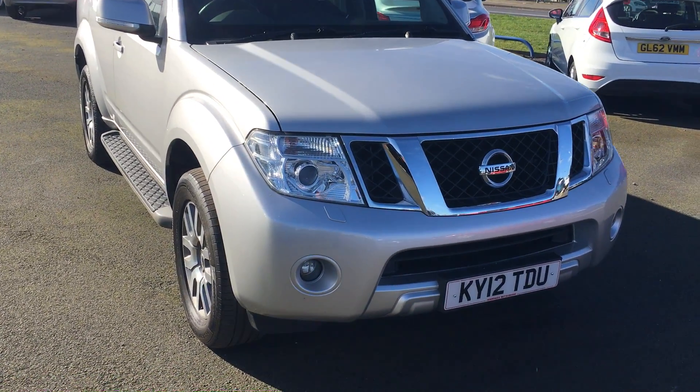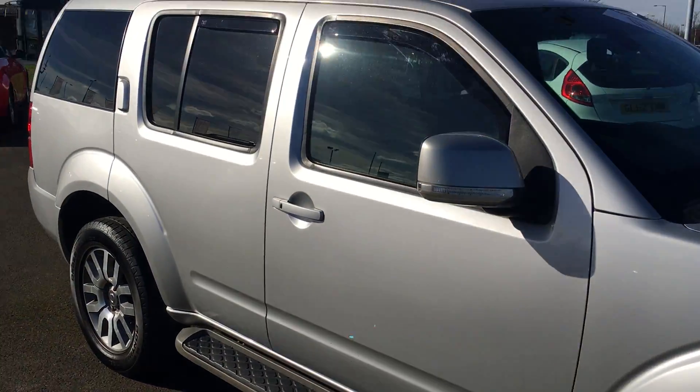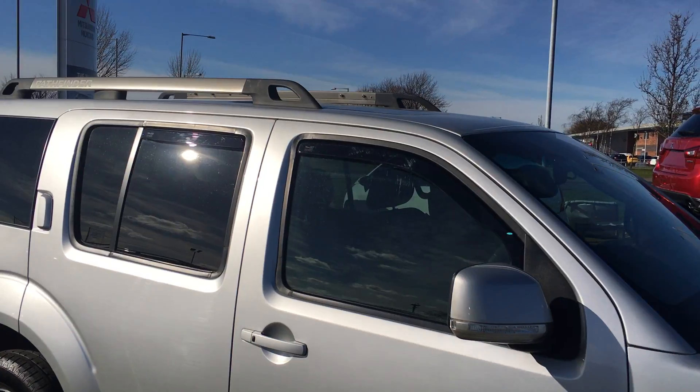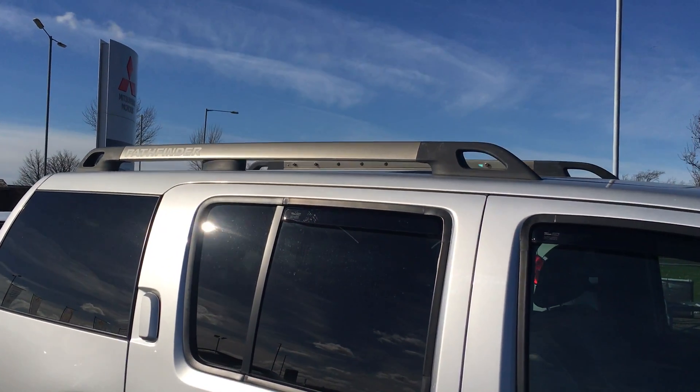We've got the front fog light, and down the side the 18-inch alloy wheels, colour-coded door mirrors and door handles as well as the wind deflectors, privacy glass to the rear, and of course the Pathfinder roof bars.